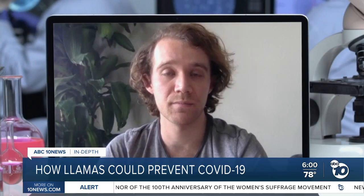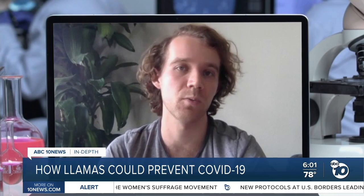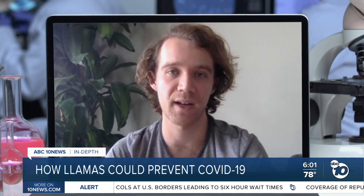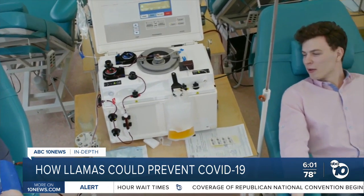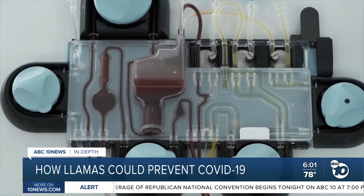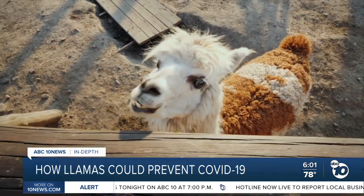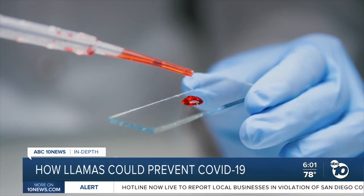We don't know how effective vaccines will be. We don't know how long it will take to rapidly deploy them. So we envision this product as hopefully a bridge until there is widespread effective vaccination. Their approach is similar to convalescent plasma, which contains antibodies from recovered patients. But instead of human antibodies, they started with nanobodies — tiny immune proteins discovered in the late 1980s that are found naturally in llamas, camels, and alpacas. They're one-tenth the size of antibodies, so they're easier to work with.